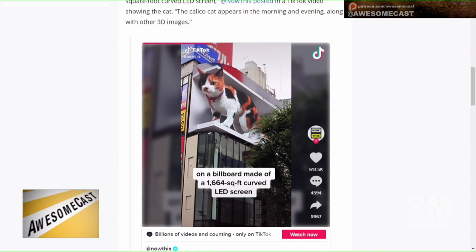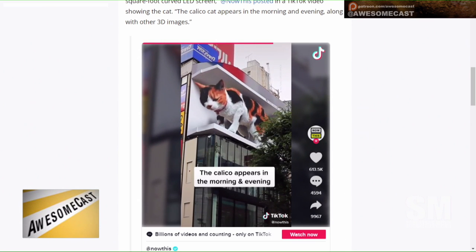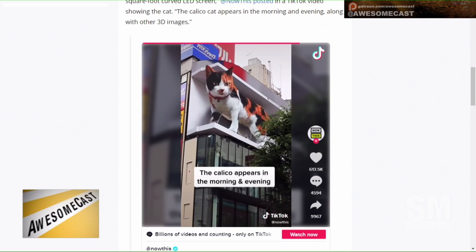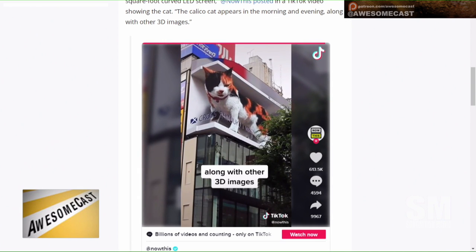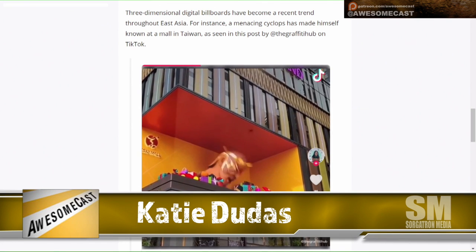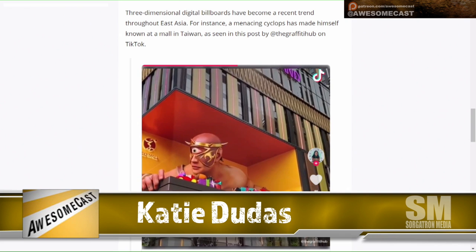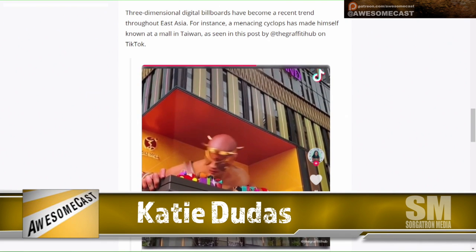It greets fans there by saying 'Nyan Nichiwa' — a combination of 'Nichiwa,' which means hello, and 'Nyan,' like Nyan Cat — Japanese for meow. It's a 1,600 square foot curved LED screen. It's not really advertising anything; there are two companies operating the billboard, but it's more to just raise spirits versus advertising something.